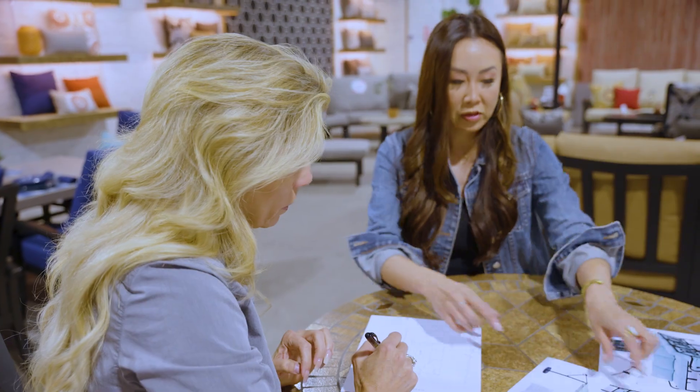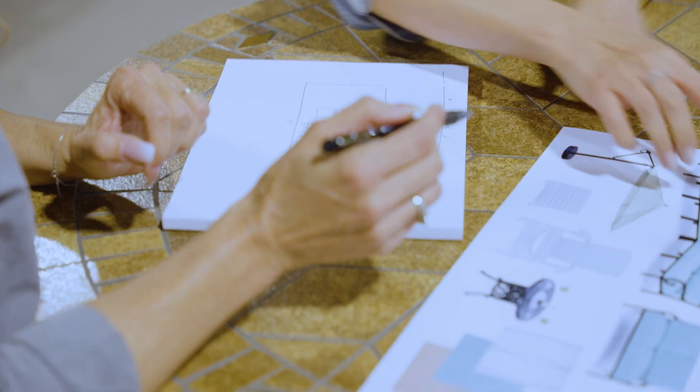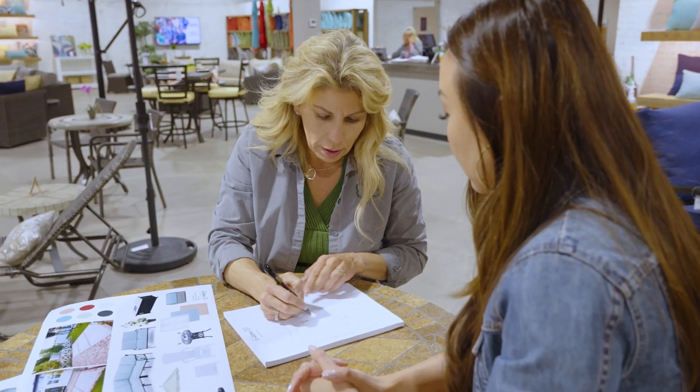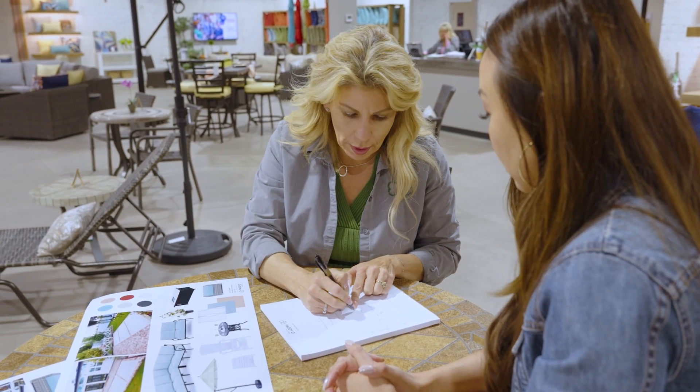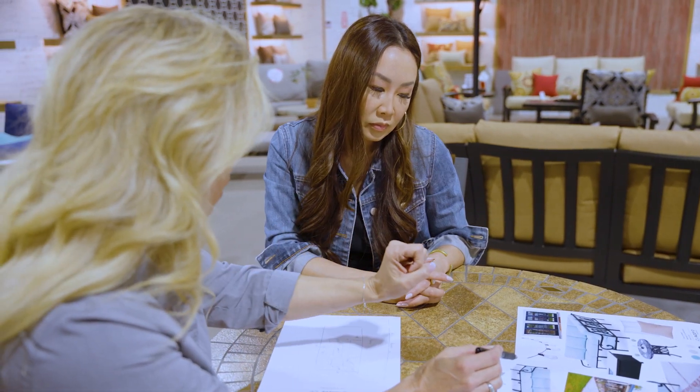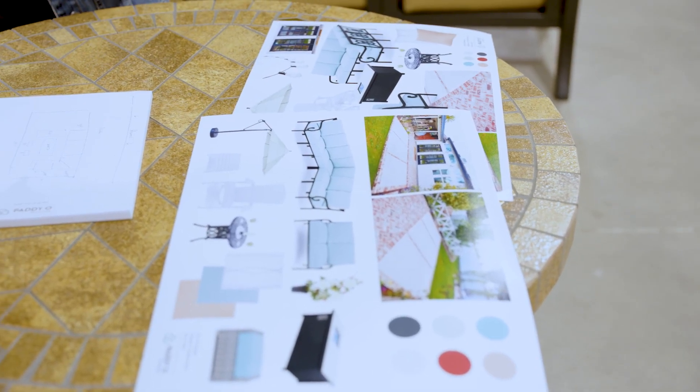If a customer comes in with a photo, I can take a look at it and see what their patio looks like, and if they're interested, I can do a home consultation. What I do is I usually do a sketch and figure out exactly what they're looking for, so the sketch will help guide them through their backyard and we can sit down and figure out what their needs are for their back patio.